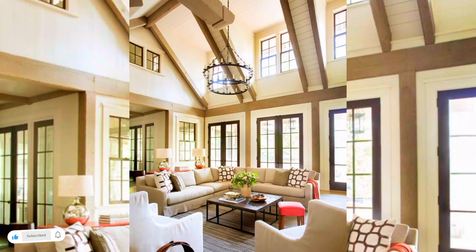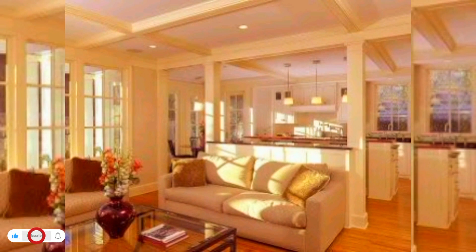Hi everyone, welcome to my channel. Today in this video I will share some beautiful ideas for flooring decoration for your living room.